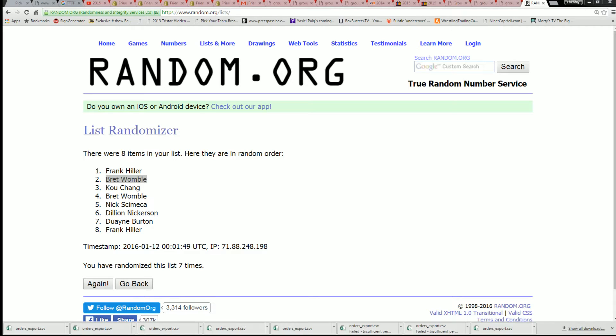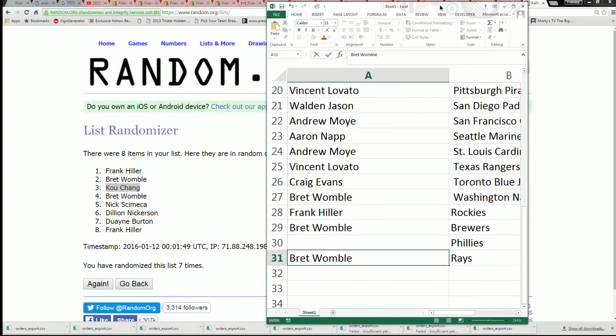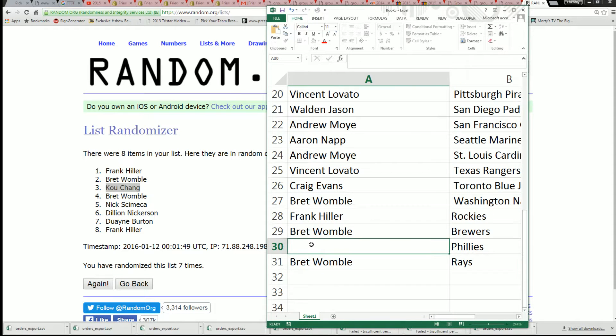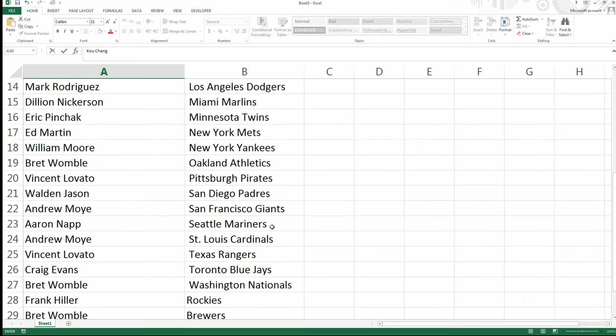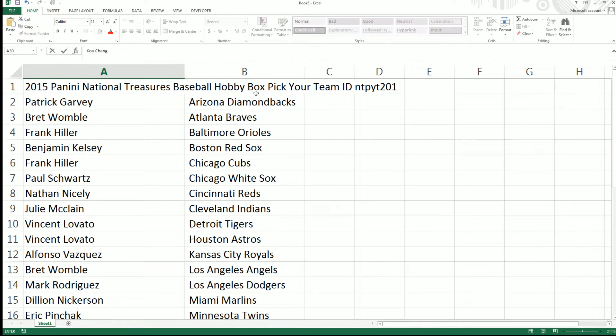Brett, you have the Brewers and the Rays. KC, or CK, whichever you prefer, you have the Phillies. So there's our owners right there. Now we have the box break filled up and ready to rip. Let's do it. Good luck.